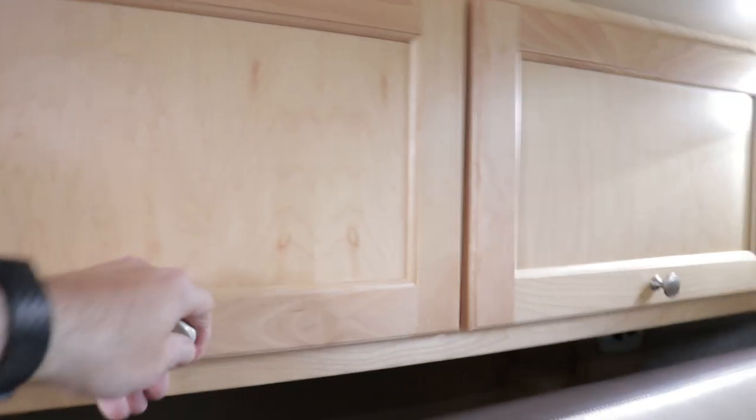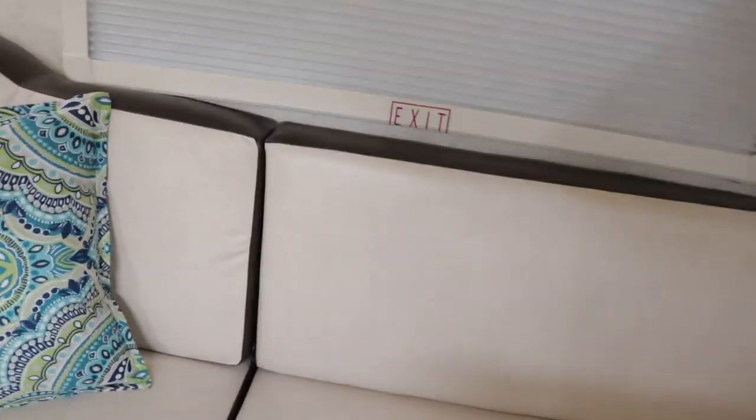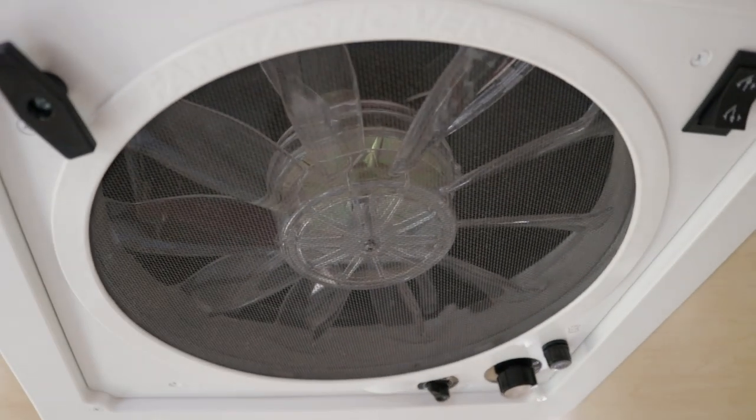There are stereo speakers and reader lights on each side. Storage is plentiful throughout, and they've added gas struts on the doors so you don't have to hold them up. The tent attaches outside, which I'll show you, and there's also a USB charging station and additional storage in the rear.